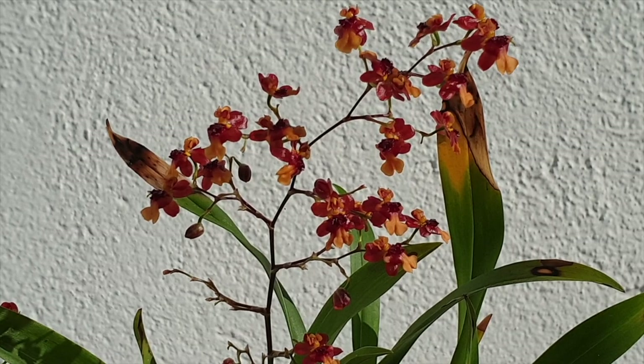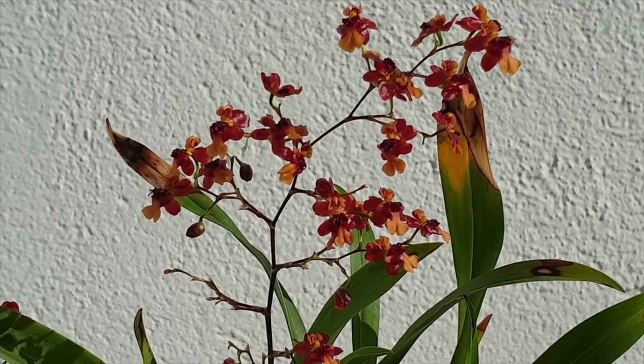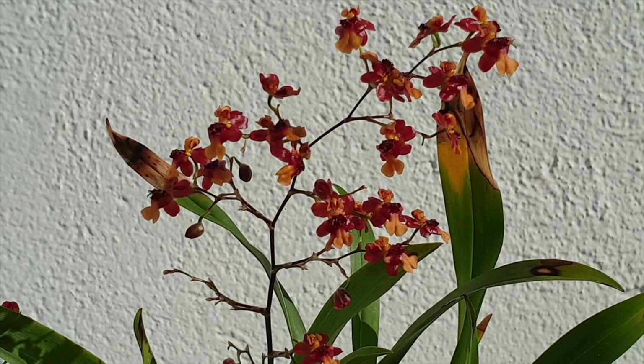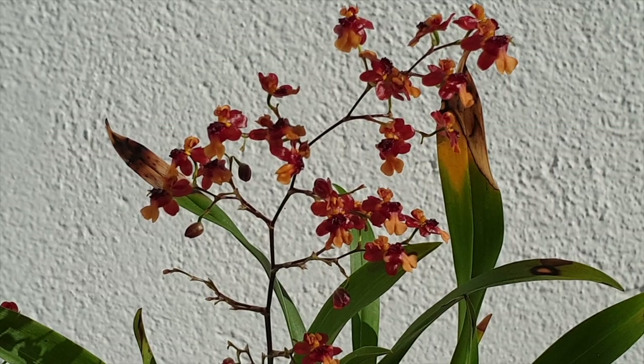My Oncidium Twinkle Cinnamon is in bloom with two spikes. I have zeroed in on one spike just to get into some of the detail of these cuties. They look like some kind of a burnt amber or something like that. It reminds me of a tiger eye, the semi-precious stone. Very, very pretty.